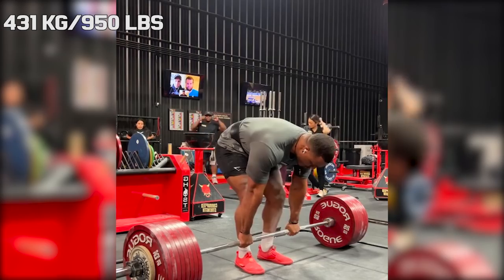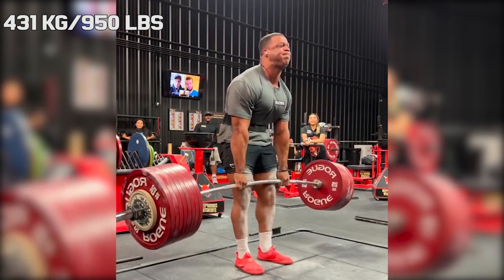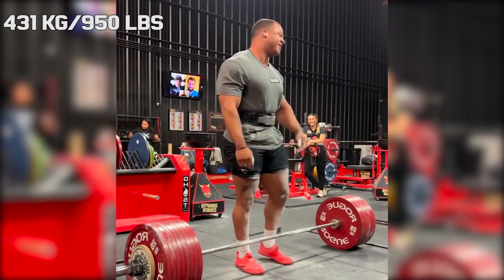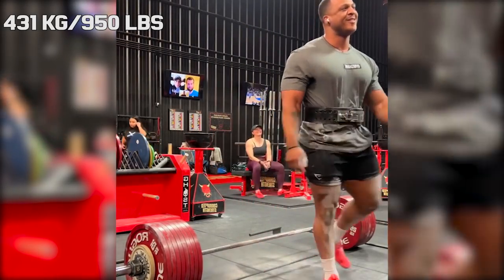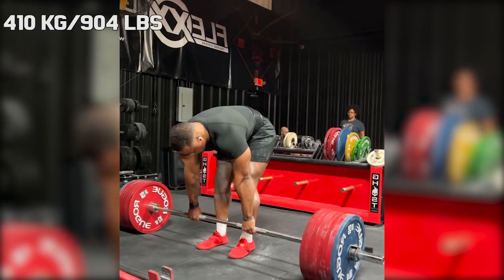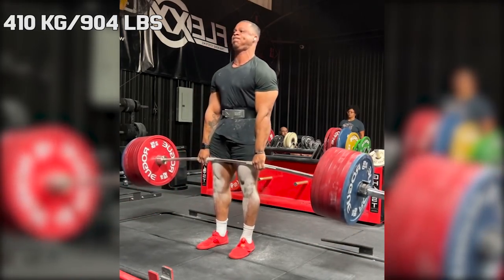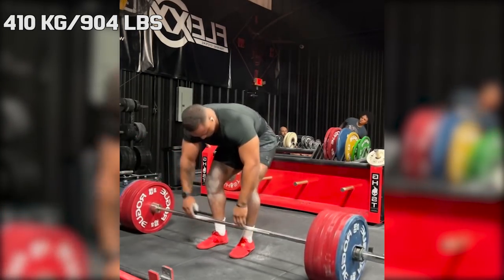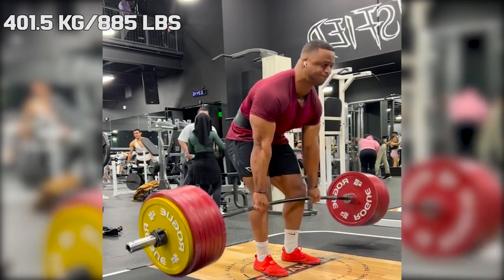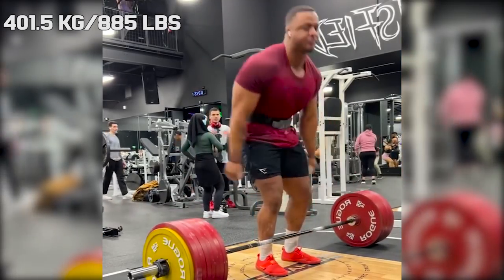Now let's get into today's video. A short while ago Jamal did a training block with conventional and he was able to get close to 430 kilograms in that block, which surprised many people — how strong he was with conventional with very little training. In that block he pulled a PR of 410 kilograms, but now he has already gotten close to that weight again with a surprisingly easy 401.5 kilo pull.